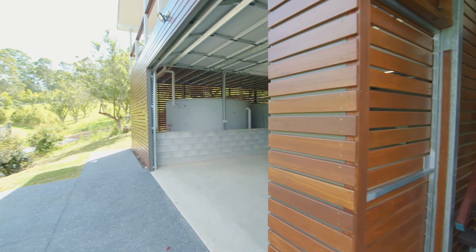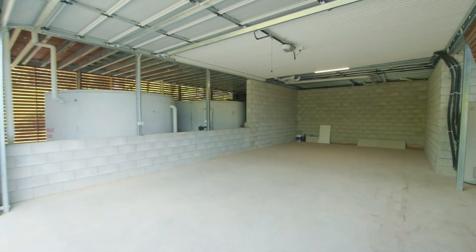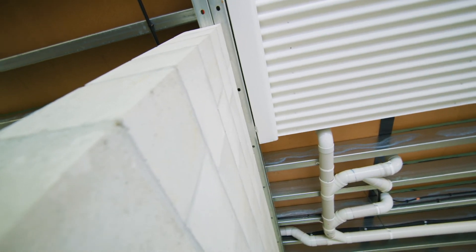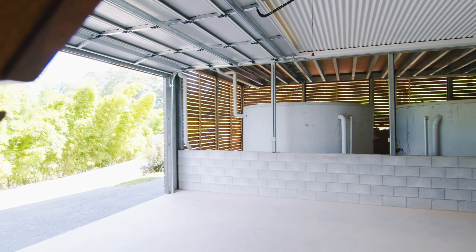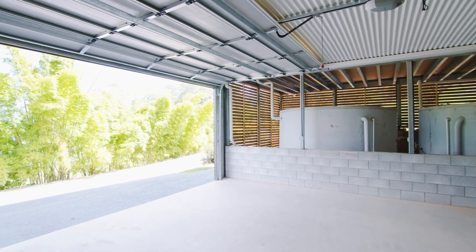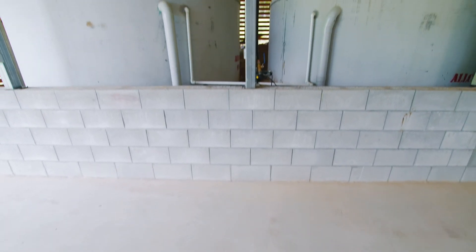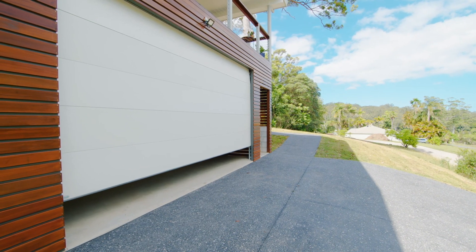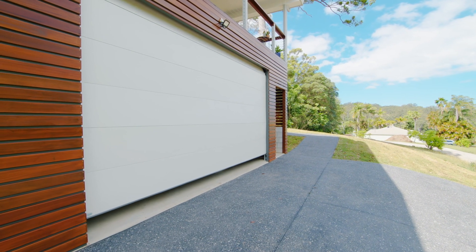Downstairs you will find a large double garage set on a concrete slab. The downstairs space has been cleverly engineered using a combination of concrete blockwork and steel posts to maximise the amount of usable space under the home. It includes additional storage and two large concrete water tanks, all enclosed within an automatic panel lift door and hardwood timber screening.